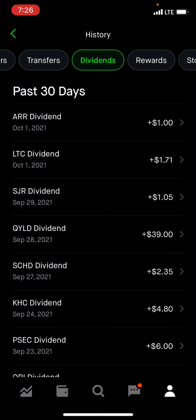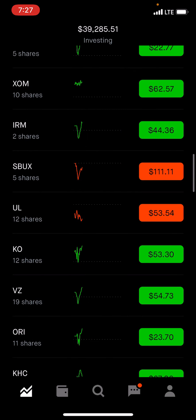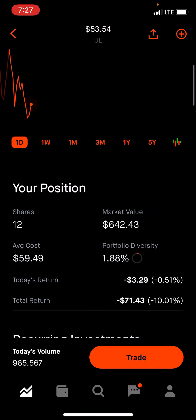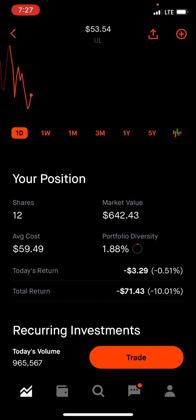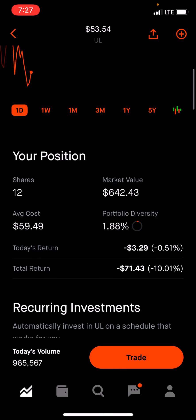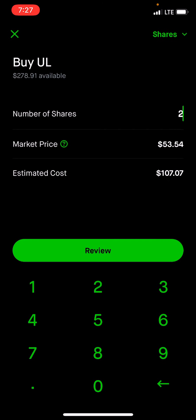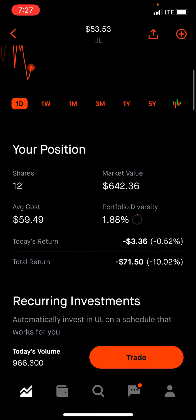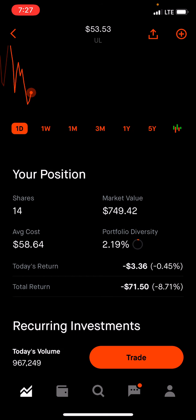So this week, I figured I can average down on a company that I really like, which is Unilever. They make all kinds of things — look it up, great company. We have 12 shares with an average cost of $59.49. I try to invest about $100 per week, so this week we're going to buy two shares to try to bring that average cost down. We'll buy two for $107 — swipe up. Order received. Done. Should have 14 shares. There we are. The average cost did go down a little bit, now at $58.64.